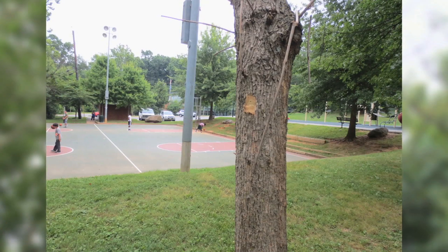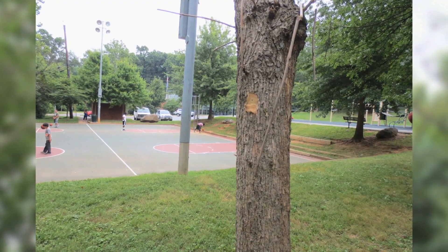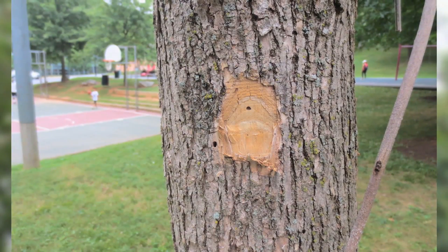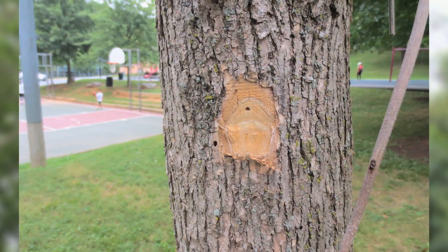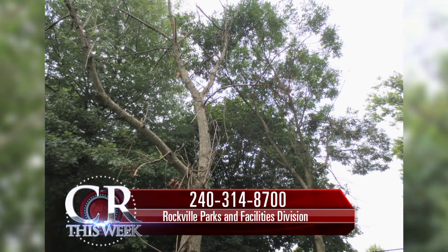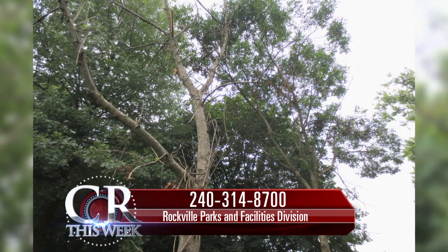If you suspect a problem with a tree in your neighborhood or in the city, consult a certified arborist to discuss treatment options, or call the City of Rockville's Parks and Facilities Division at 240-314-8700. For County Report This Week, I'm Jennifer Ligsay.